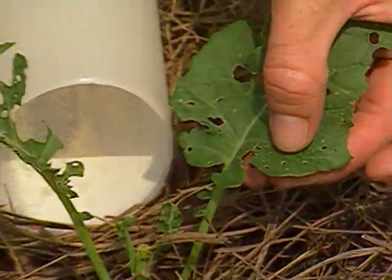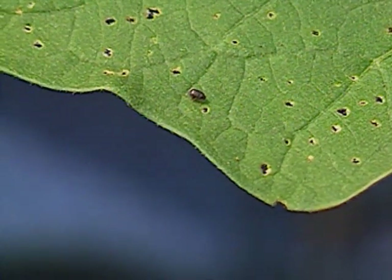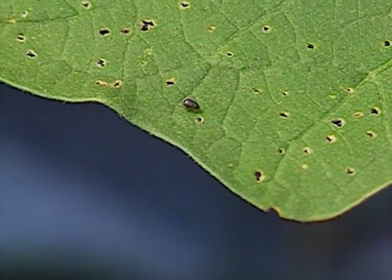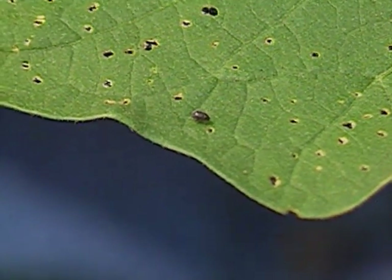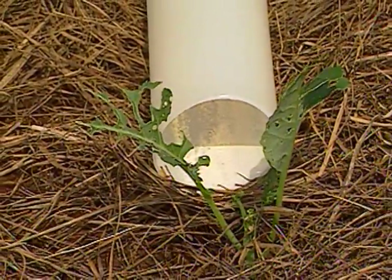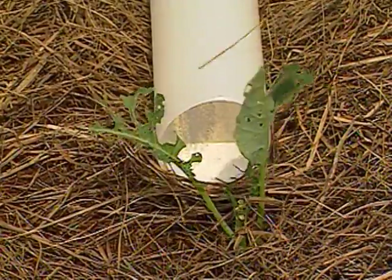The very small holes are the work of the flea beetle. Flea beetles will feed on cole crops such as broccoli and cauliflower, and you'll also find them on eggplant and especially on radishes and young lettuce plants. One thing you can do on very small plants is stretch a length of row cover over them the first few weeks of their life — we showed that earlier this summer on our eggplant, and that will screen out the flea beetle.